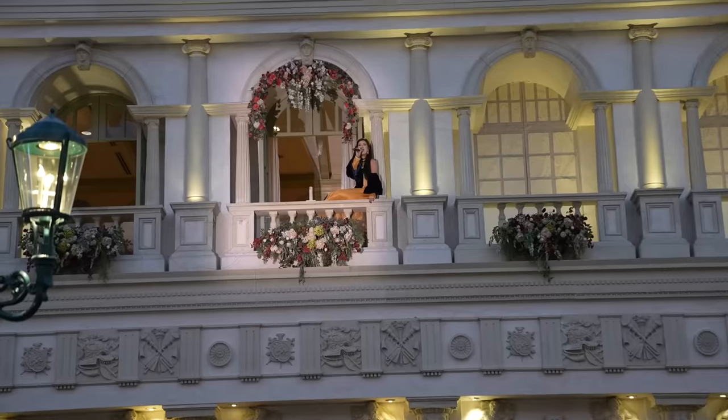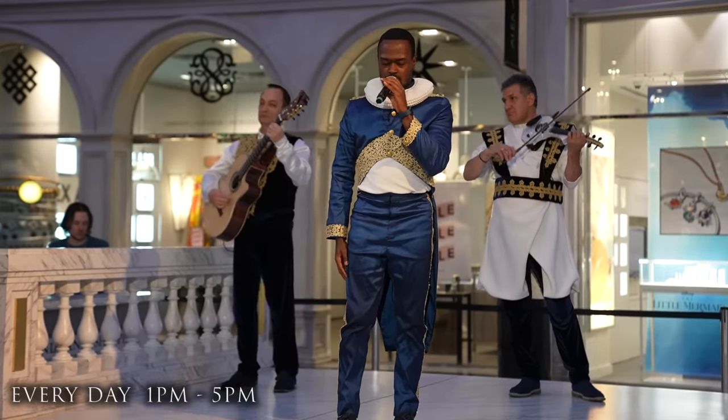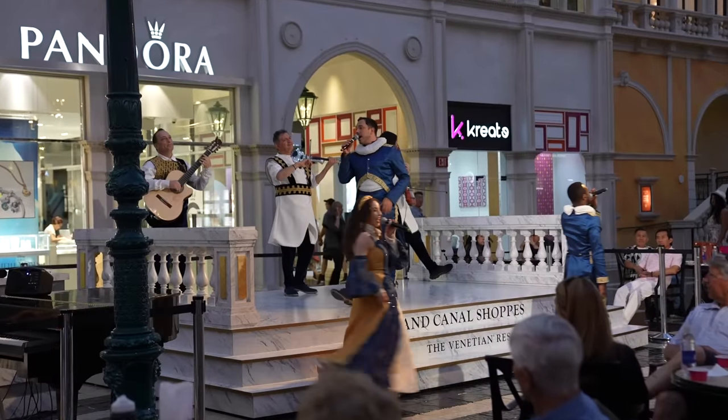We are back here at the Las Vegas Strip and we are now inside of the Venetian Hotel. Here at the Venetian, they've been having this free show called Streetmosphere. Every day from 1 o'clock till 5 o'clock on the hour, they'll be having different performers sing different covers of different artists, but they will do it with an Italian twist. Right now they're singing Sucker for You by the Jonas Brothers, but in Italian — that's so cool. Every hour you're going to have different singers and different songs, and it could be anything classical or anything from today's music.